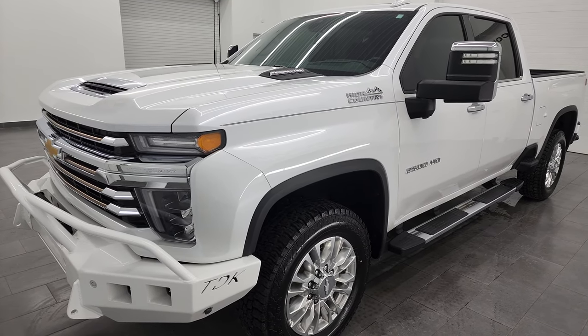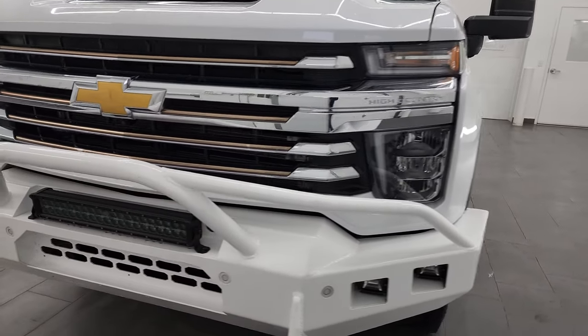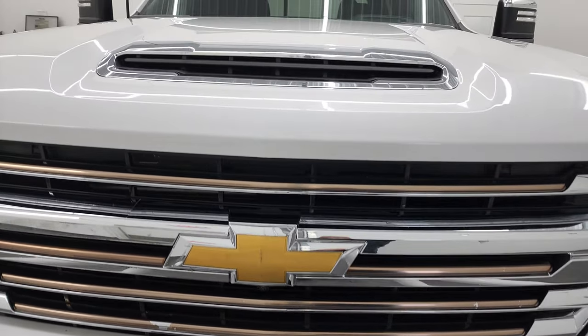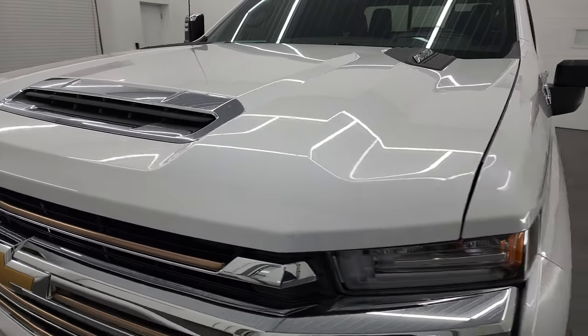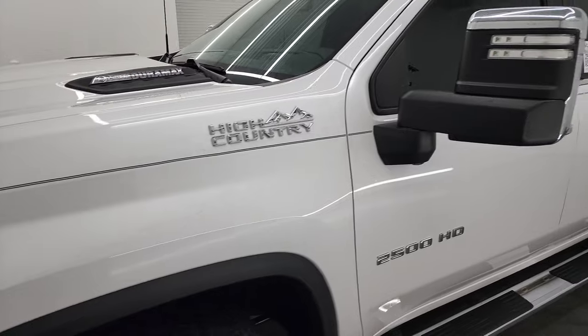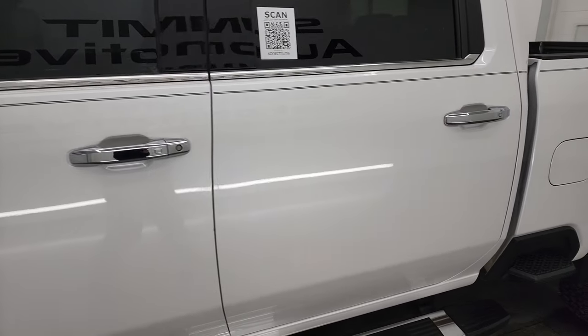This truck has been fully safetied and inspected by our service shop per the state of Wisconsin inspection process. It has a fresh oil and filter change, all the fluids have been checked and topped off, and it is 100% ready to go. I'm going to go all the way around in this video — inside, underneath, start it up, and take a look under the hood to give you the most accurate representation possible of the vehicle.